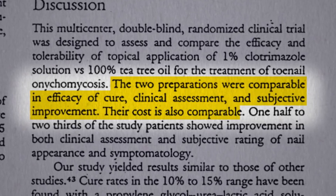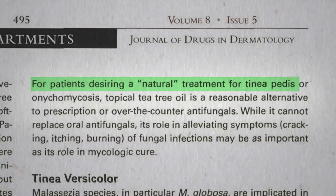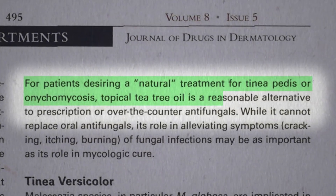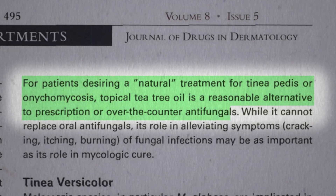Even their cost was comparable. So for patients desiring a natural treatment for athlete's foot or nail fungus, topical tea tree oil is a reasonable alternative to prescription or over-the-counter antifungals.